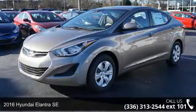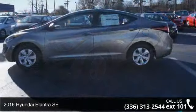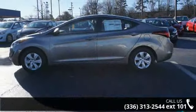Imagine yourself in this 2016 Hyundai Elantra SE. If you are looking for an automobile with great features, look no further.